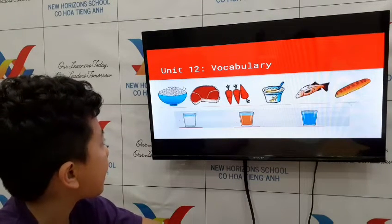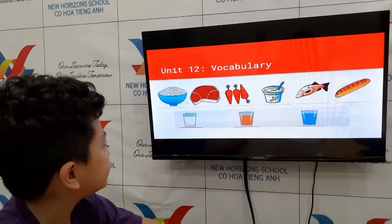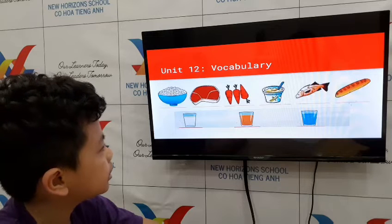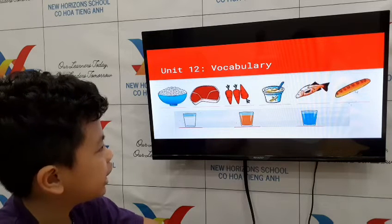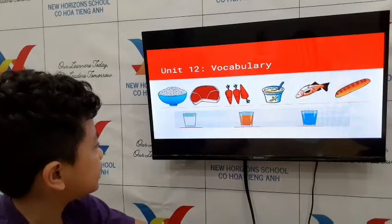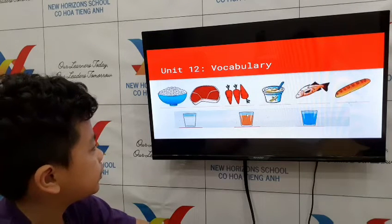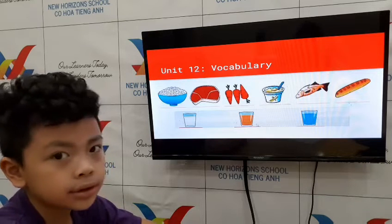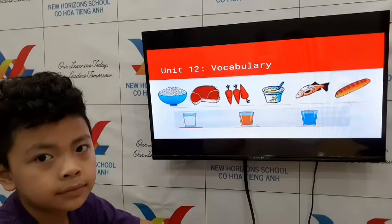Now let's go to the last unit. What is this? It's rice. It's meat. It's a carrot. It's yogurt. It's fish. It's bread. It's milk. It's juice. It's water. Very good! Now Moon, can you tell Teacher I, what do you eat for breakfast? I eat bread and milk.